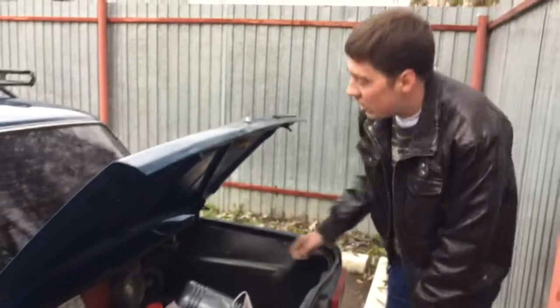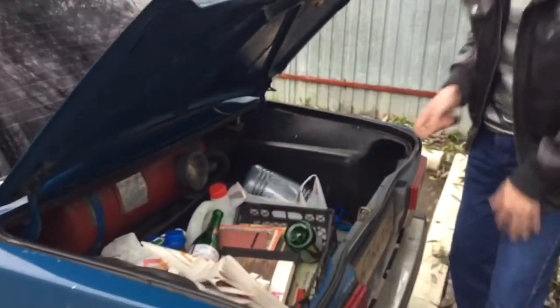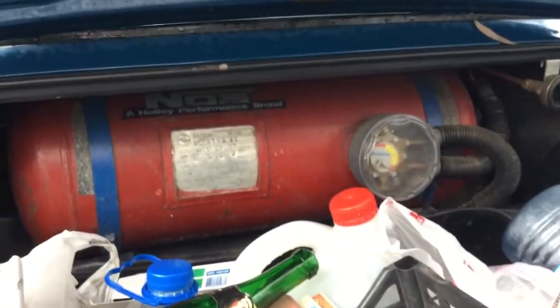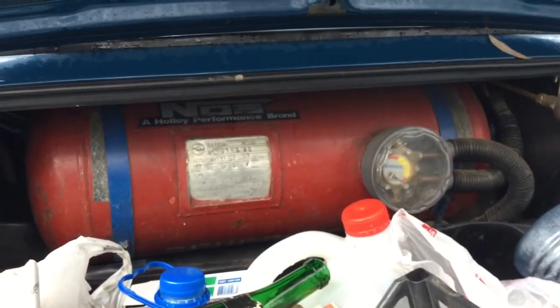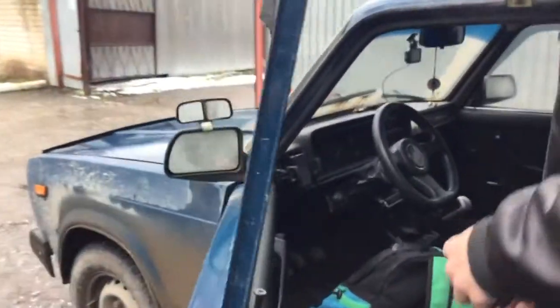So here we've got a 50 liter tank for the gas. I use gas fuel propane. Now the tank is quite full. I got 50 liters, and one more thing — that's for this lamp.